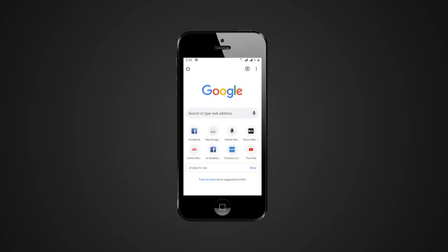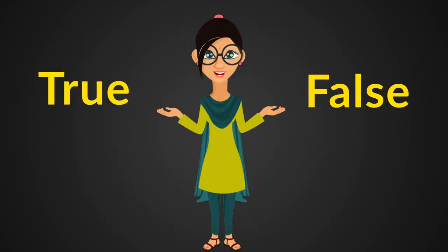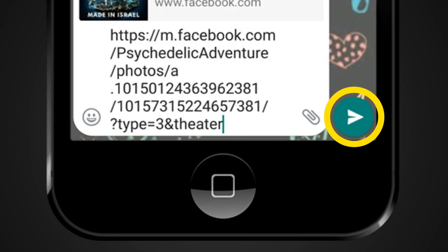When you come across a piece of news that seems too ridiculous to be true, don't leave things to doubt. Run searches on Google and Yandex and weigh out the true and false of the situation for yourself by looking at the facts. But first of all, before you hit that forward button, pause.